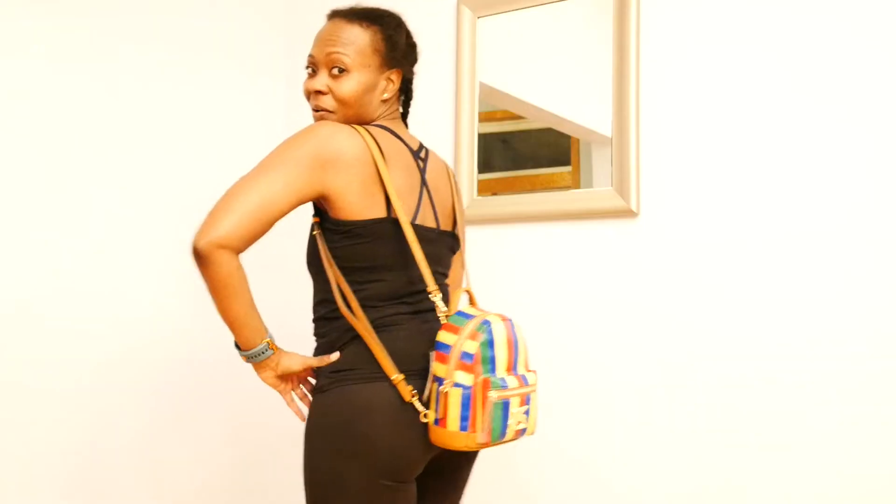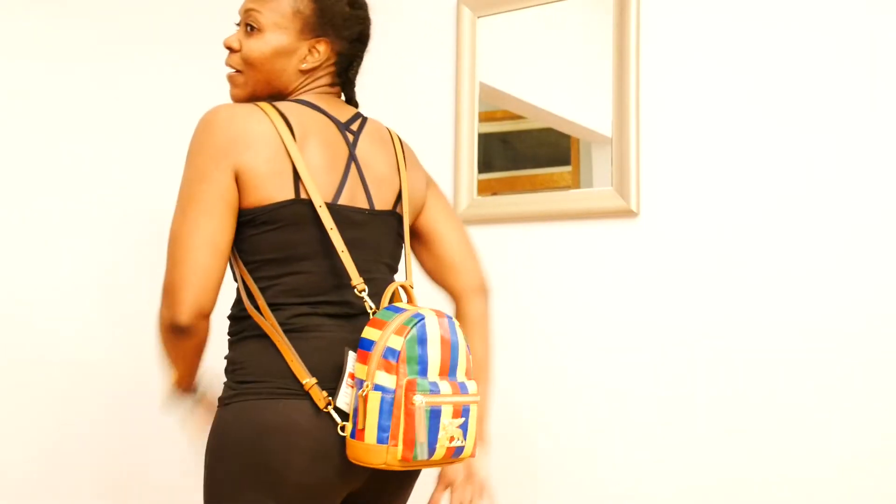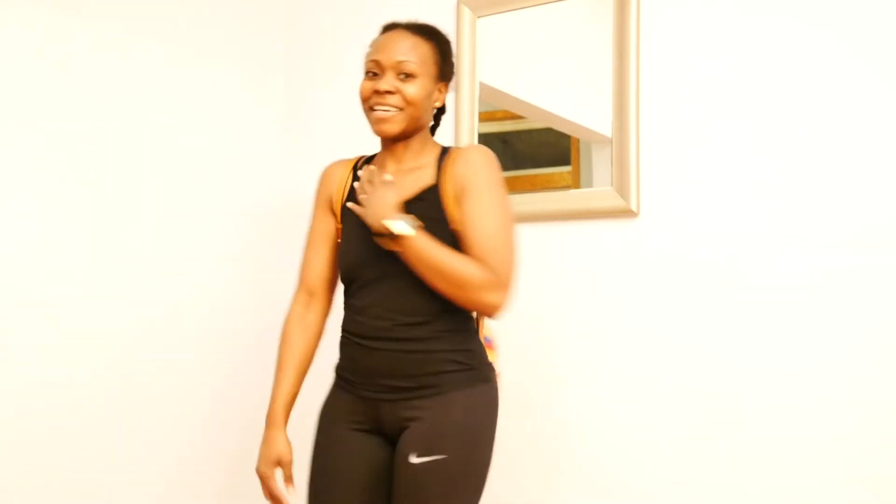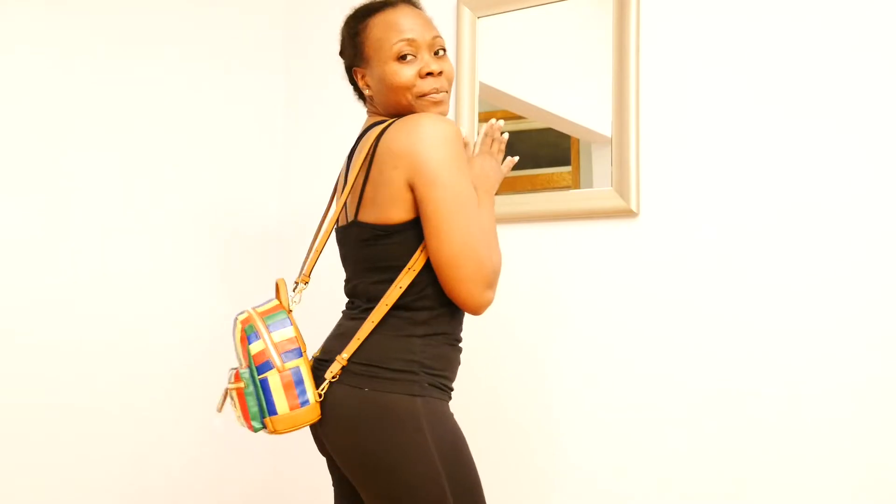Oh, hello there. Oh, this old thing? Don't mind me. Don't mind my bump. Hello, this is Rocky.